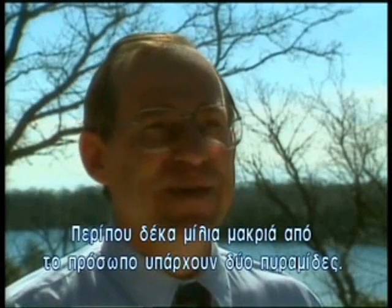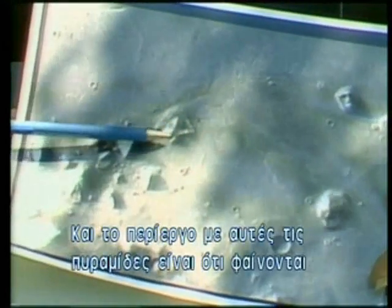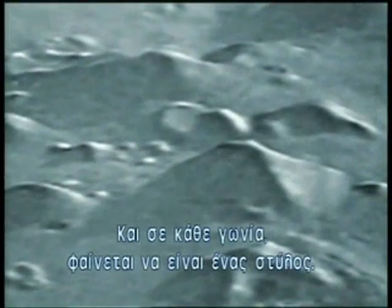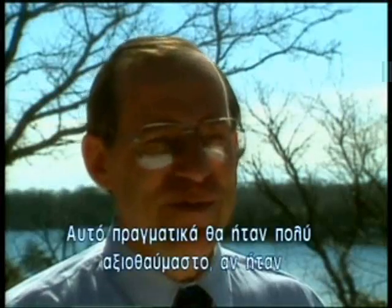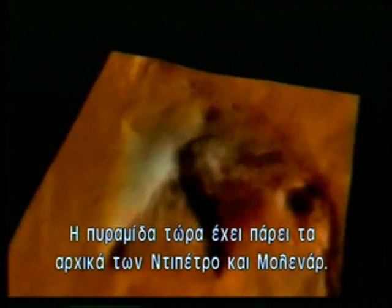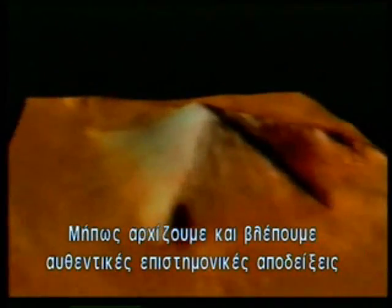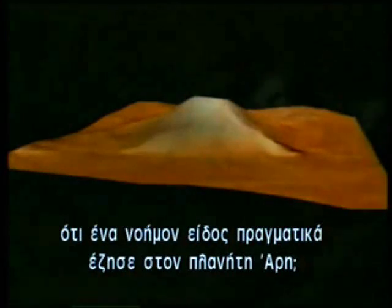About 10 miles away from the face is a couple of pyramids. The strange thing about those pyramids is their very regular shape, and in each corner there appears to be a buttress — and on close examination, the buttress itself is pyramid-shaped. This would be really remarkable for this to be a natural formation. This pyramid is now called the D&M Pyramid, after its discoverers Di Pietro and Molinar. Could it be that we were actually beginning to see genuine scientific proof that an intelligent race of beings actually lived on the planet Mars?